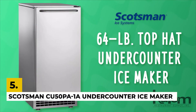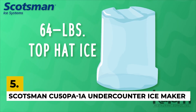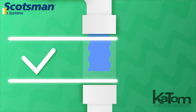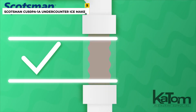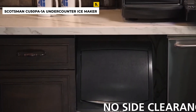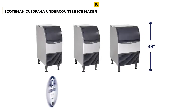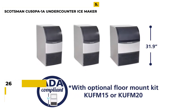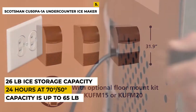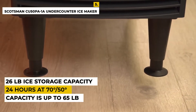The fifth number is the Scotsman CU50PA-1A undercounter ice maker. This ice maker is certified as the best Energy Star for those who want to save the planet as well as your electric bill. The ice maker is designed for commercial applications and is approved for outdoor use, making it ideal for any undercounter or bar application. The production capacity is up to 65 pounds per 24 hours at 70°F and 50°F water, with a 26-pound ice storage capacity. It comes with a bin, is air-cooled, and has a self-contained condenser.